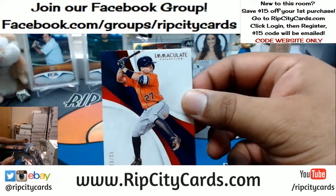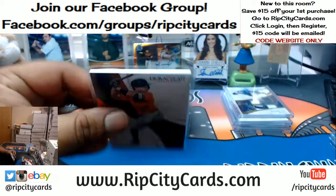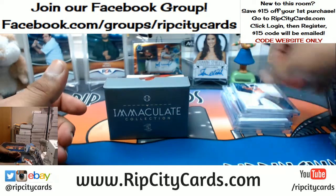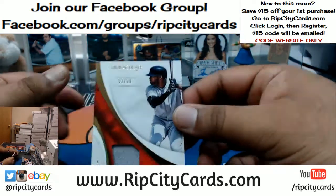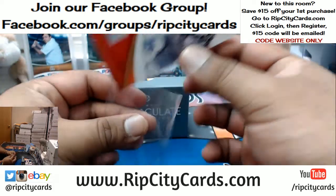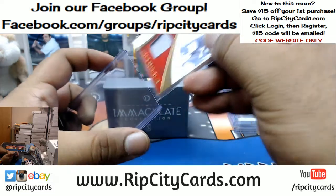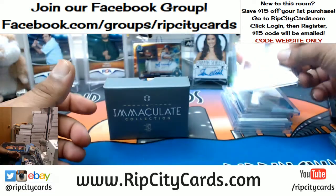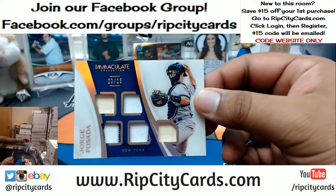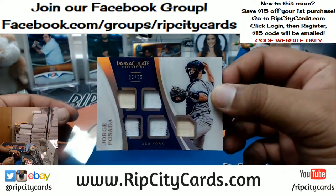23 out of 25, Jose Altuve of the Astros. For the Red Sox, Jackie Bradley Jr. — patch at $99. For the Yankees, Jorge Posada with the Relic deal at $25 right there.